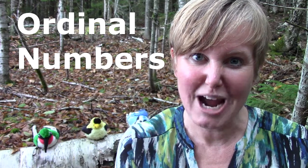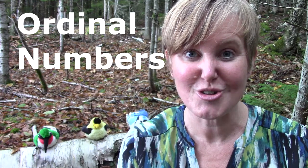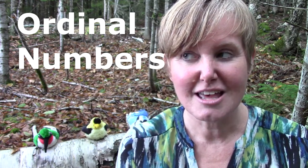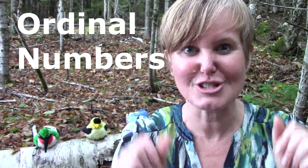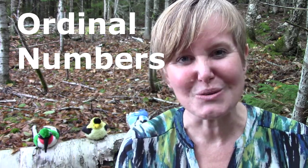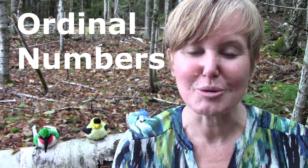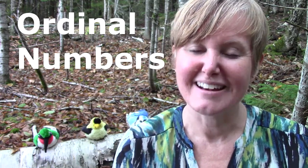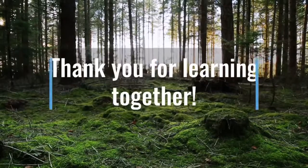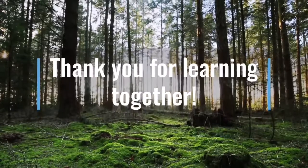I would love for you to practice counting with the numbers first, second, and third. Could you make up some stories yourself? Maybe you have some little animal figures, or dolls, or Cheerios even? And you can count first, second, third, and put something in between. I would like for you to practice today. I hope that you have a wonderful day, class. Bye-bye!